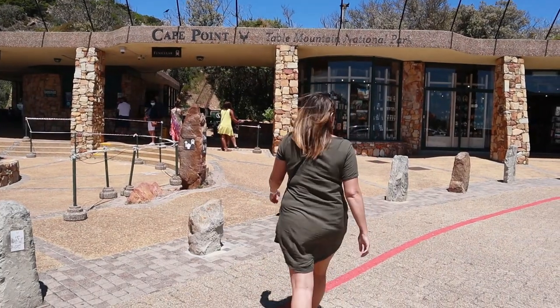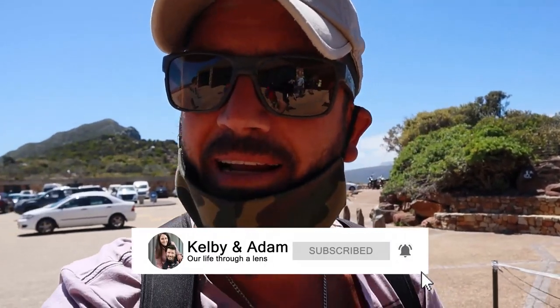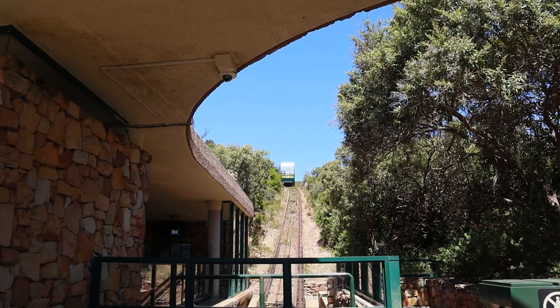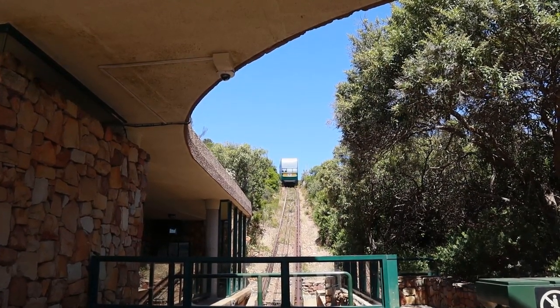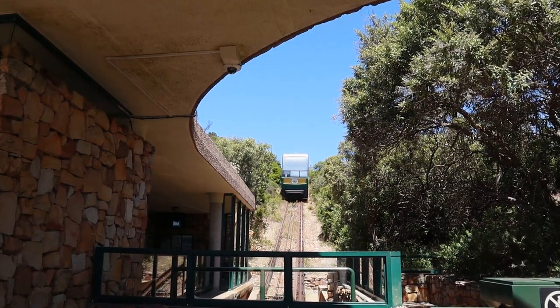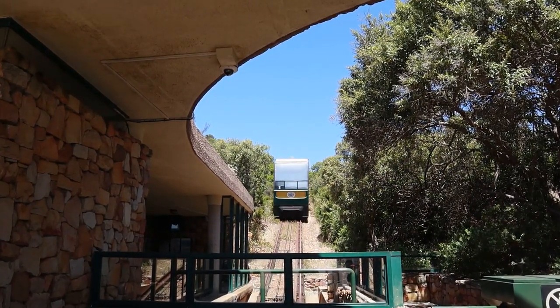Correction — I just checked and there's actually a promotion rate at the moment: 65 rand return each. What's really cool about Cape Point is there's an audio app you can listen to while walking around. Just don't forget to download it before you come because there's not really any signal here.